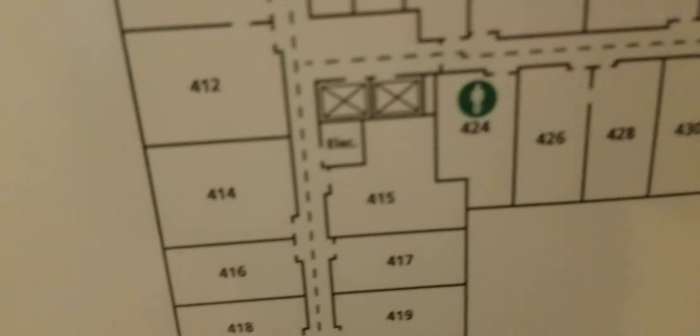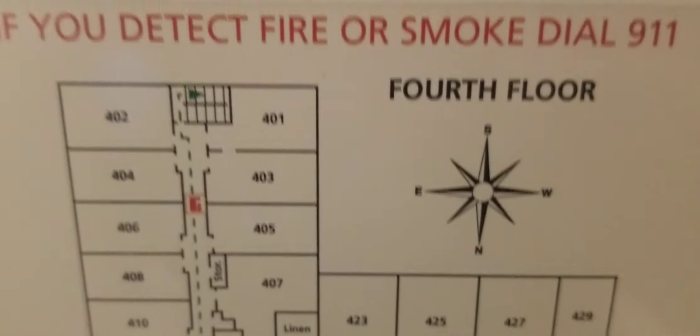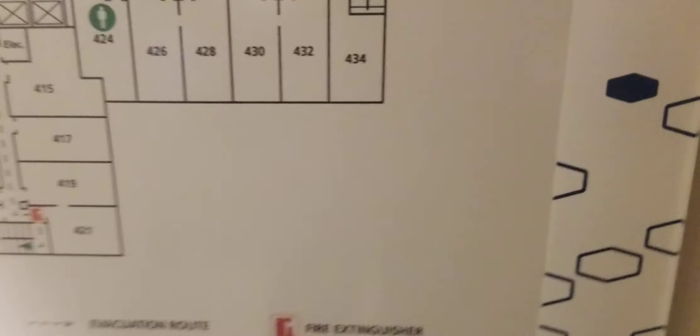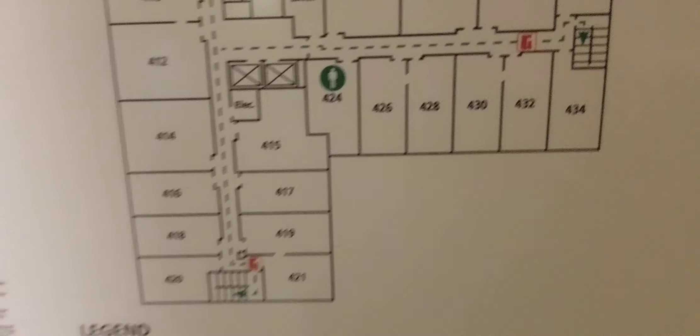We are here at the Hampton Inn in Clayton, Missouri, which is basically the St. Louis area. This is like the second downtown of St. Louis.